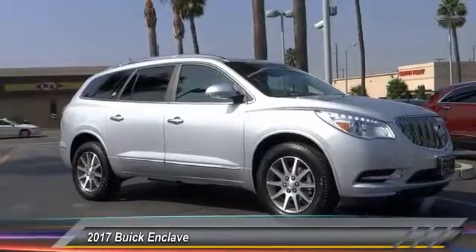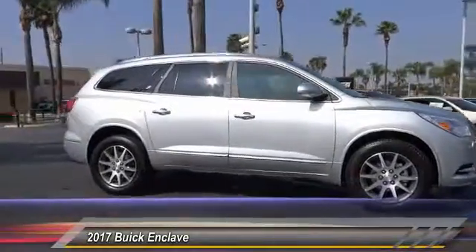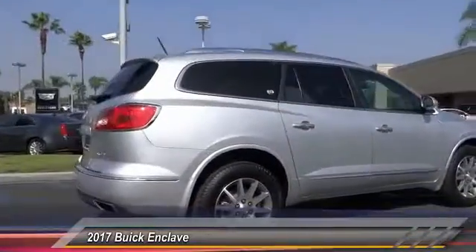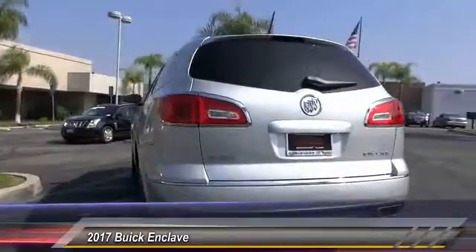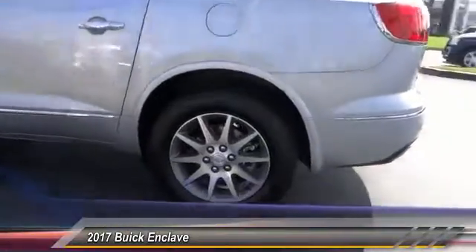2017 Enclave. The Enclave offers three rows of seats, standard, with seating for up to eight passengers. Not only is it roomy and stylish, but Buick really did its homework on this vehicle. They did not cut any corners, and it is priced below $50,000. This vehicle has less than 100 miles.